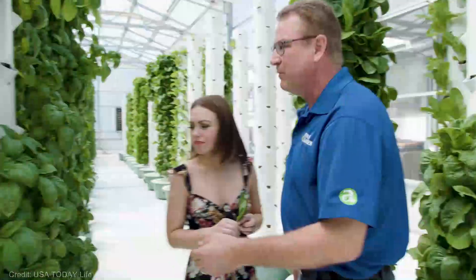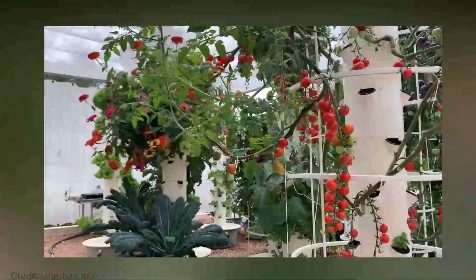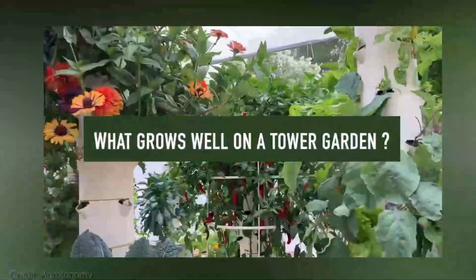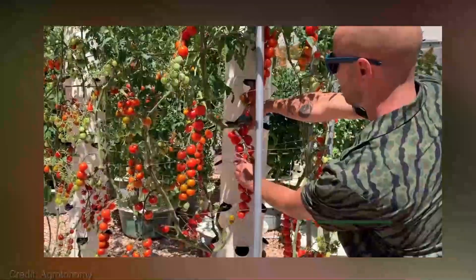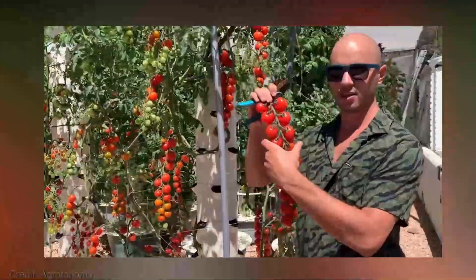Now, you're probably wondering about the price. The Vertical Holes Hydroponics Tower starts at $50. The Hydroponics Aeroponic System is priced at $200. And the Pineapple Tower can be yours for $70. While it may seem like an investment, the benefits far outweigh the cost when you consider the joy of harvesting your own fresh organic produce right from your home.